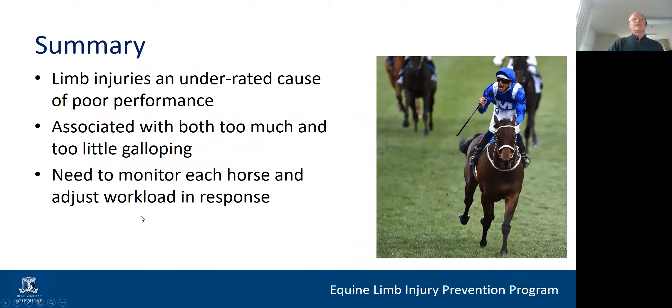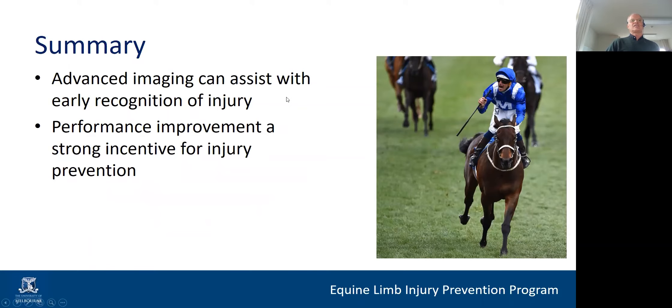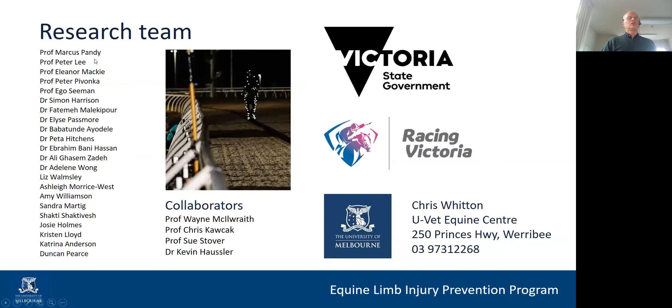In summary: limb injuries are an underrated cause of poor performance, associated with both too much and too little galloping exercise. We need to monitor each horse and adjust the workload in response - either through good horsemanship or sophisticated imaging - and advanced imaging can assist with early recognition of injury. The key take-home message is that performance improvement is a strong incentive for injury prevention in racehorses. If we get this right, not only are we going to reduce the numbers of injuries, but our horses are going to perform better and for longer - and that's in everybody's interest. I need to acknowledge all the members of my team and our international collaborators, and the funding sources: the Victorian State Government, Racing Victoria, and the University of Melbourne.